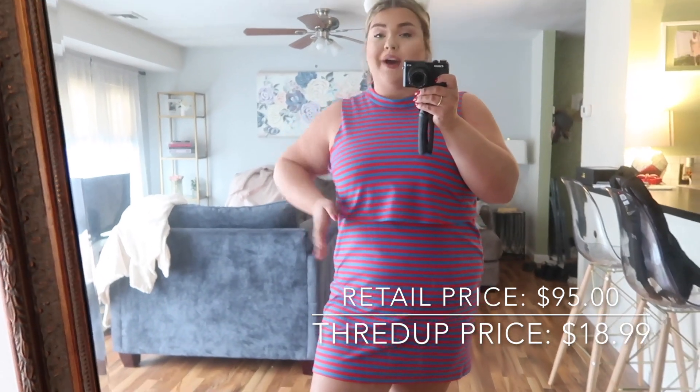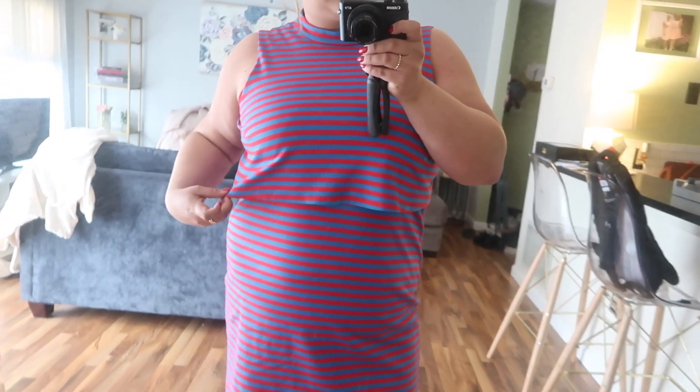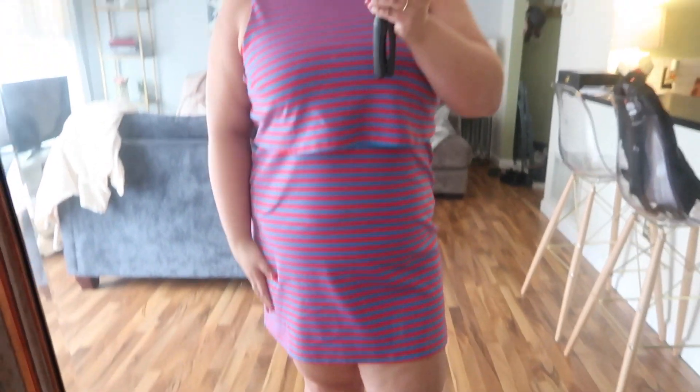Oh my goodness, I love this dress. So this is from Eloquii — you guys know I love Eloquii so much. To be able to find one of their pieces on ThredUP is so exciting because Eloquii is a bit pricier but the quality is amazing. So this one is really cool — it's a dress but it's layered, so it almost looks like a high-waisted skirt with a crop top and a fun high neck. I love how it's got the red and blue stripes. For spring and summer it's so unique, and it's stretchy, thick, and comfortable.